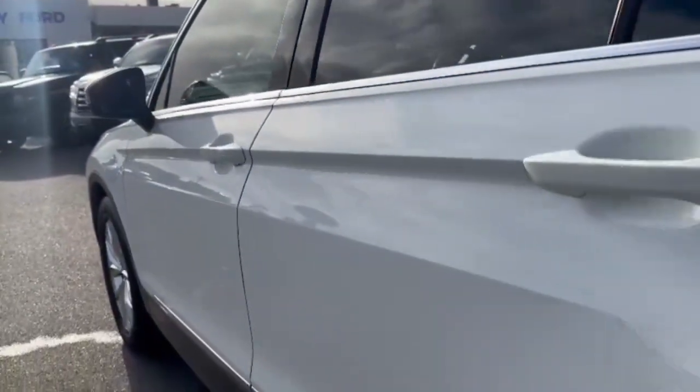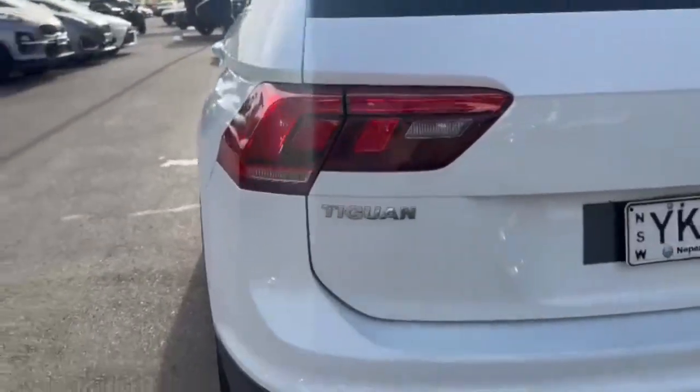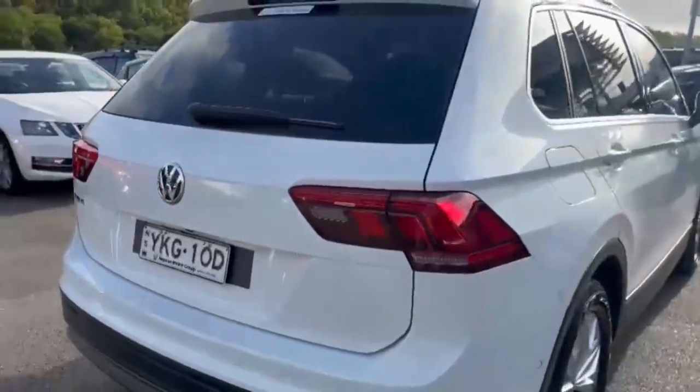Through to the interior you have a premium cloth interior, inbuilt satellite navigation, and dual zone climate control. Through the back you've got rear sensors, reversing camera, and of course an electric tailgate at the rear of the vehicle.